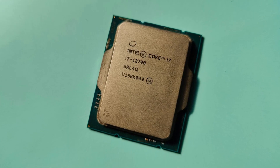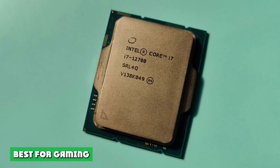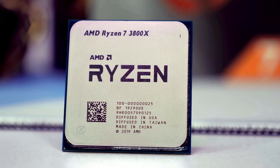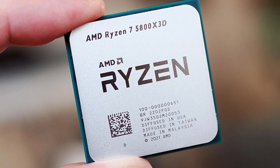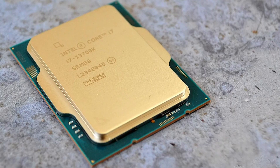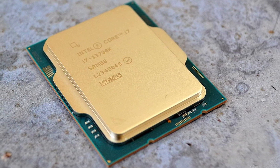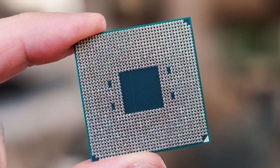AMD Ryzen 7 5800X — Best for Gaming: The AMD Ryzen 7 5800X performs better than Intel's Core i7 11700K for gaming. The difference isn't massive, but it's consistent enough that the 5800X is the clear winner. While there will undoubtedly be games where the i7 11700K performs better, most games consistently favor the 5800X — both at stock settings and when overclocked. The 5800X is also much more power efficient than the i7 11700K.